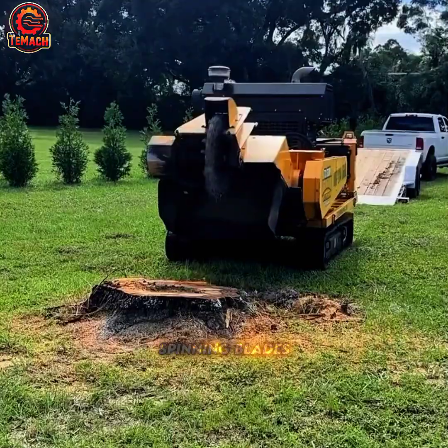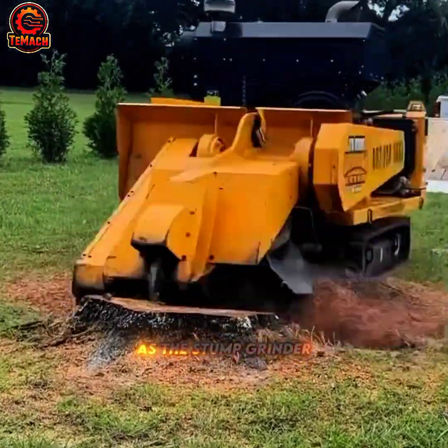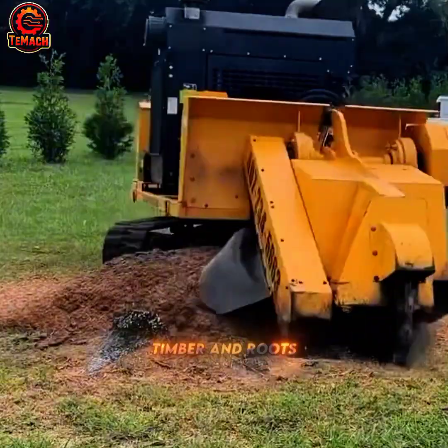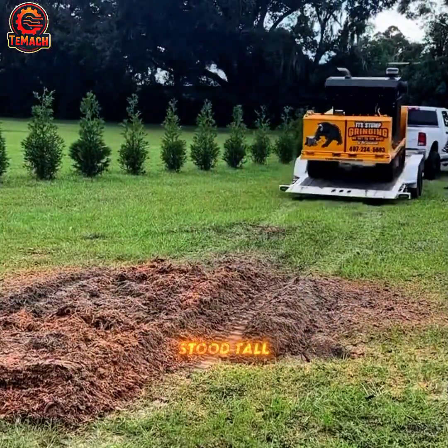Beneath the roar of spinning blades, wood meets its match as the stump grinder chews through timber and roots alike, erasing every trace of what once stood tall.